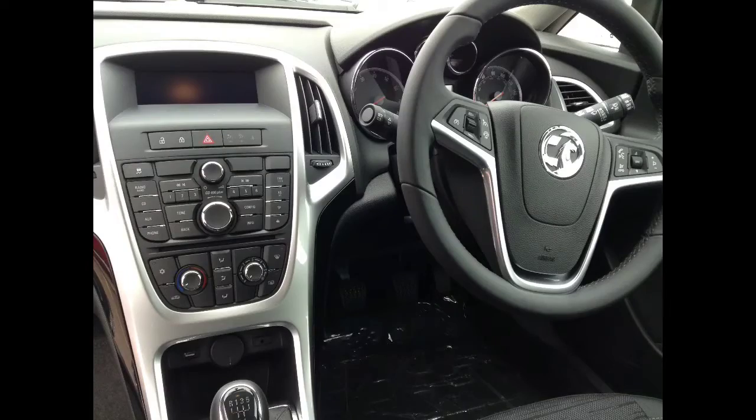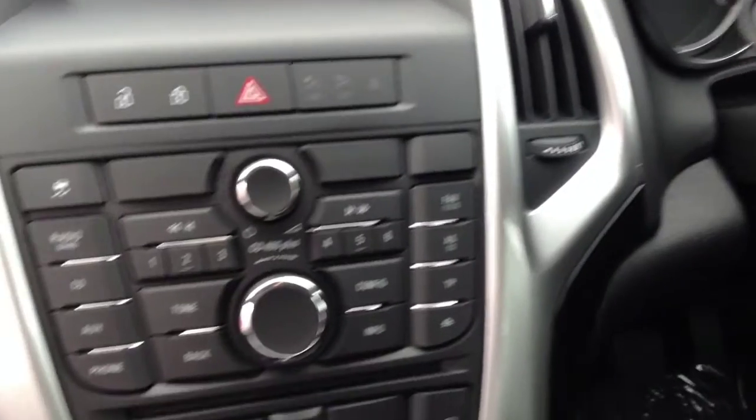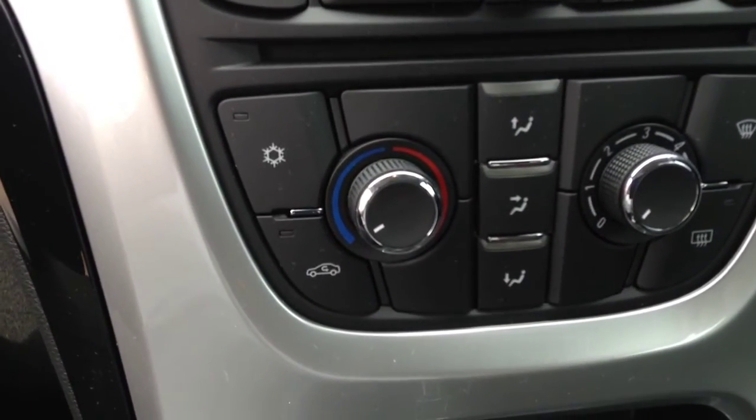This vehicle comes with cruise control and a speed limiter. It also has air conditioning.